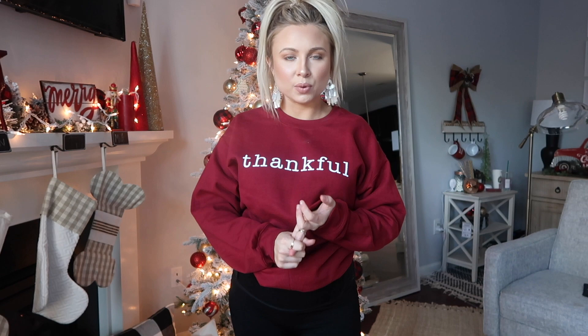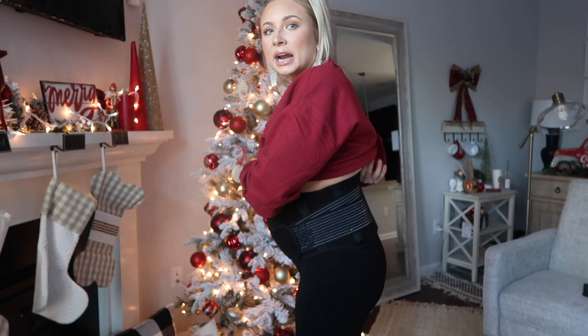I was so excited to get this belly band and I wear it every single day. I wear it even just around the house. I wear it especially when I work out, because I'm standing up, doing a lot of movements, and this just keeps everything so stable and supportive.